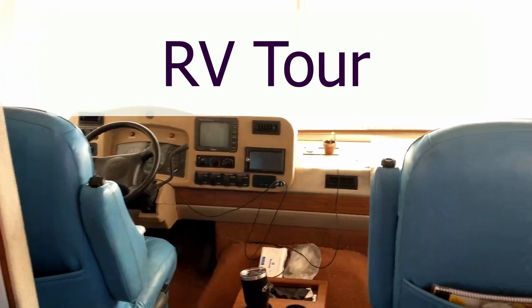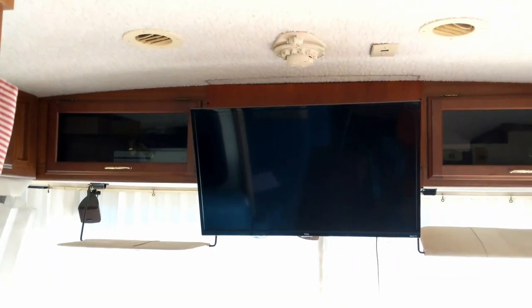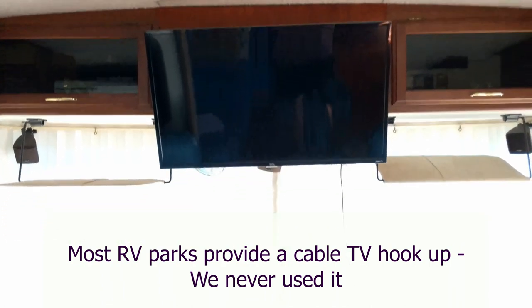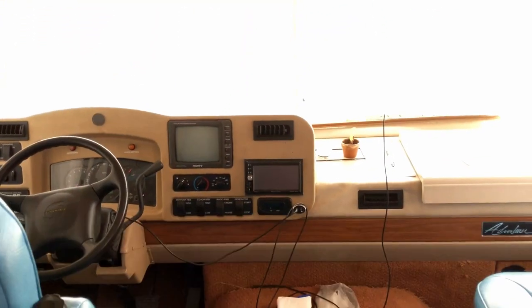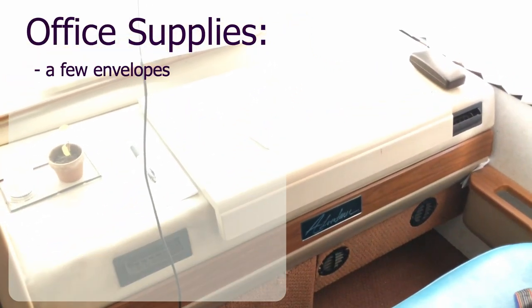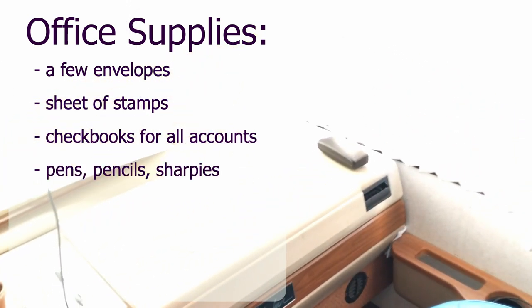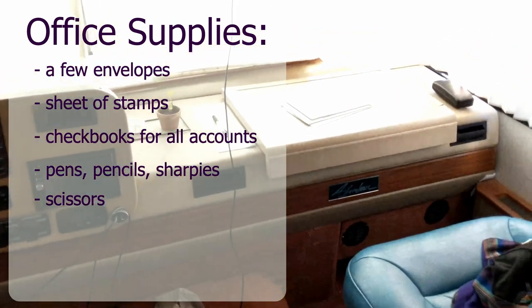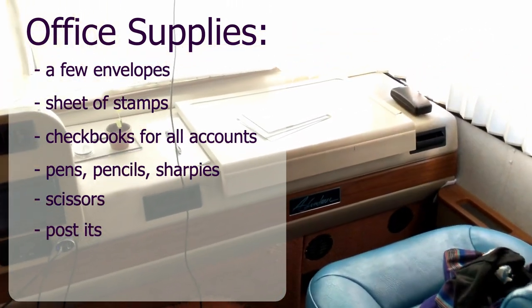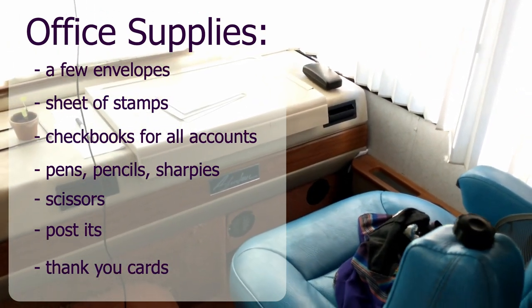Let's start at the front of the RV. Above the driver's seat is our Xbox — we used it to play games and watch movies. Above the passenger seat there was the Wi-Fi router, but it was pretty often we didn't have Wi-Fi or cell service. We weren't really expecting that, so we bought some used DVDs at thrift stores along our journey. The dashboard in front of my seat opens and has compartments, and in it I stored all of my office supplies: envelopes, stamps, checkbooks to pay bills from the road, pens, scissors, post-it notes, and thank you cards.